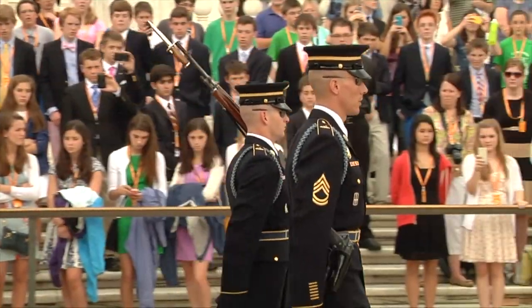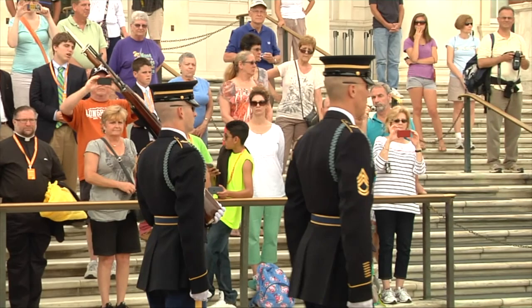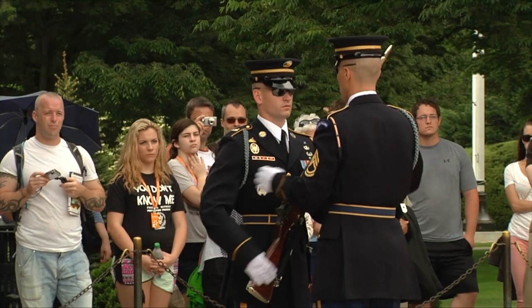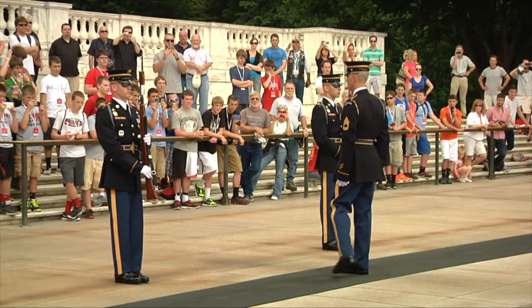With the 1948 addition of tomb guards from the U.S. Army's 3rd Infantry Regiment, the Old Guard, the changing of the guard ceremony has added yet another layer of tradition, drawing more people to Arlington from around the world.